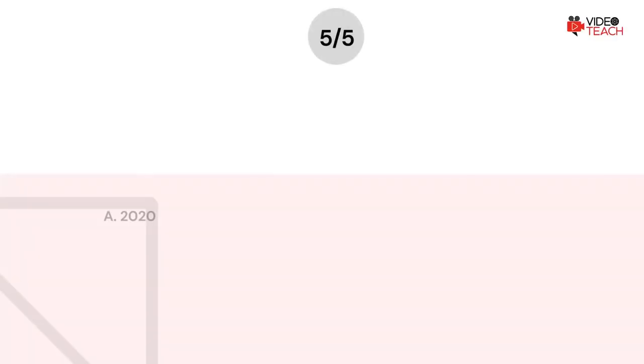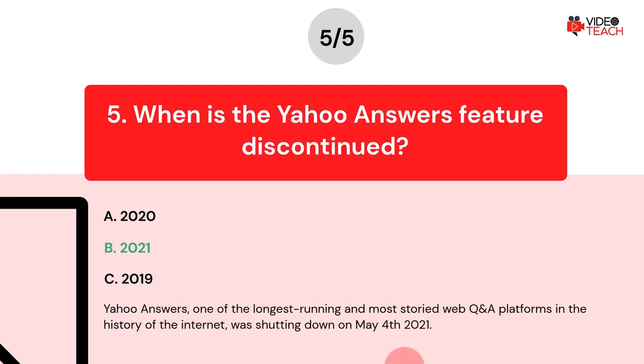The correct answer is Option B. Yahoo Answers, one of the longest-running and most storied Q&A platforms in the history of the Internet, was shut down on May 4, 2021.